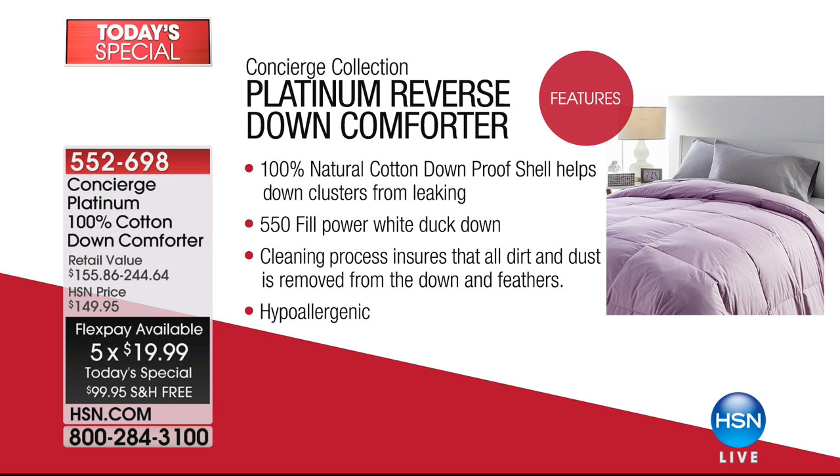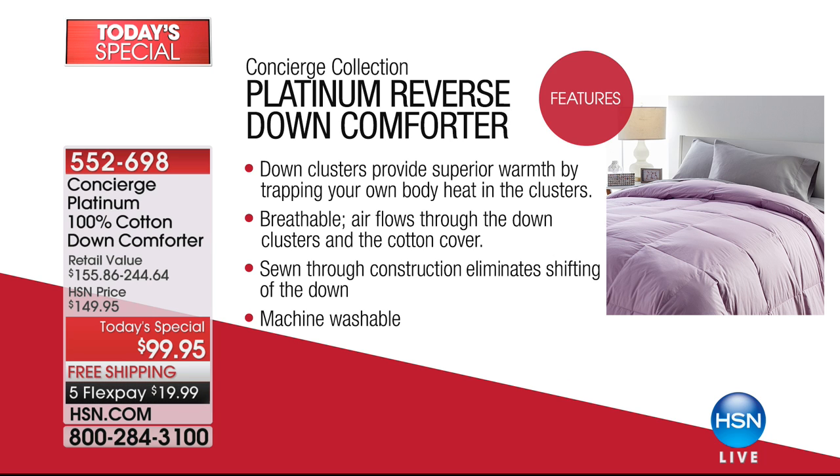The cleaning process is going to ensure that all the dirt and dust have been removed so that we can actually say it's hypoallergenic. So if you've shied away from down in the past — a lot of people aren't allergic to down itself, but to the dirt and dust that hasn't been properly removed. Down is going to give you superior warmth, but at the same time, it's going to use your body heat to keep you warm without making you hot.